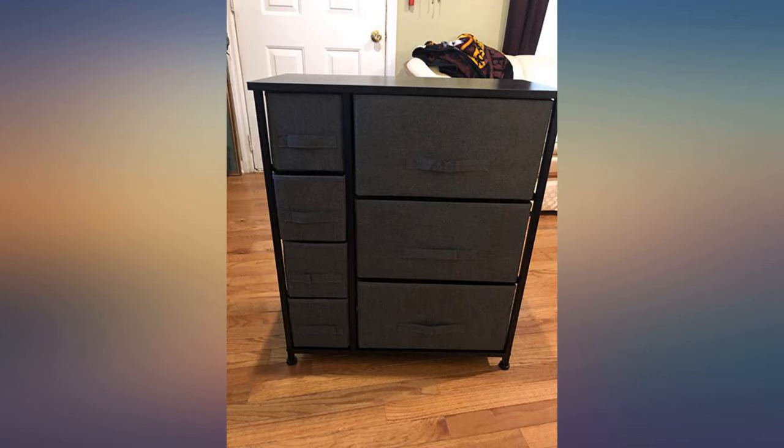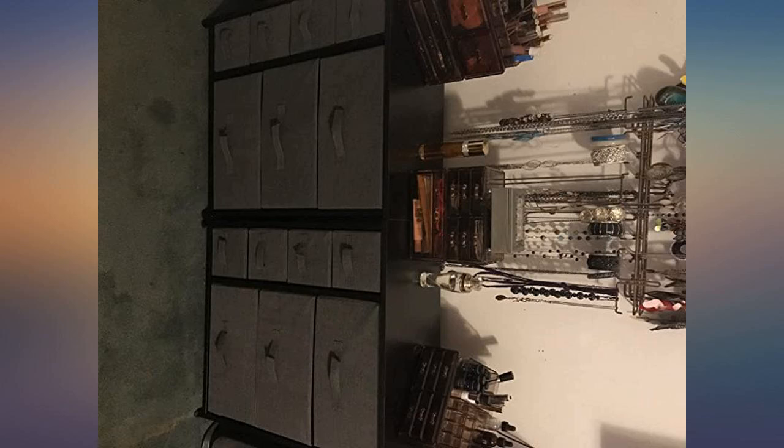For a makeup and jewelry chest, this is exactly what I needed. Very easy to assemble and stores a lot.